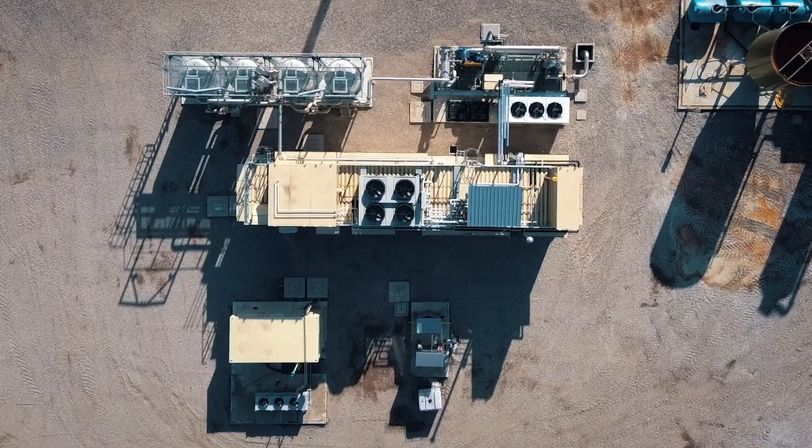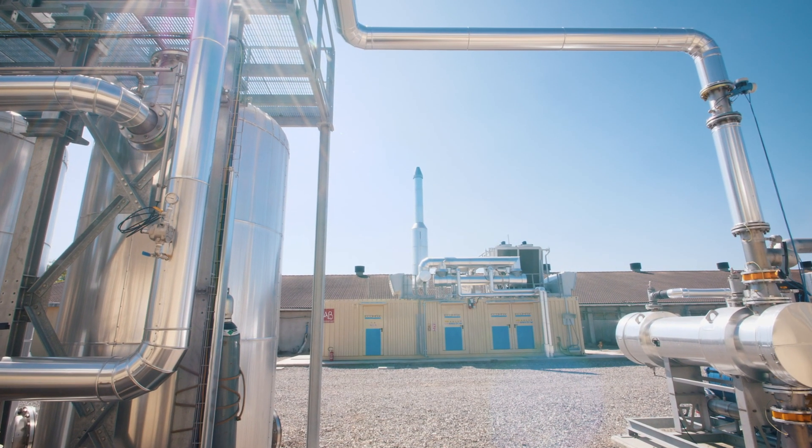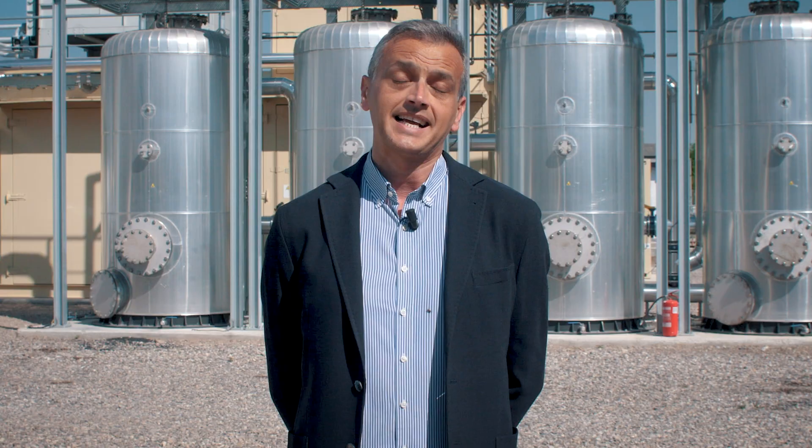I'm here to show you today an upgrading plant that has been installed in 2019 at a customer site who already has an anaerobic digestion installation using biogas for feeding the CHP plants that he installed 10 years ago.